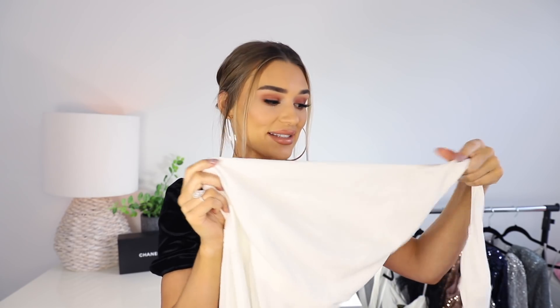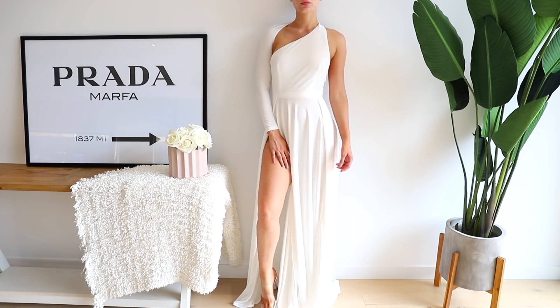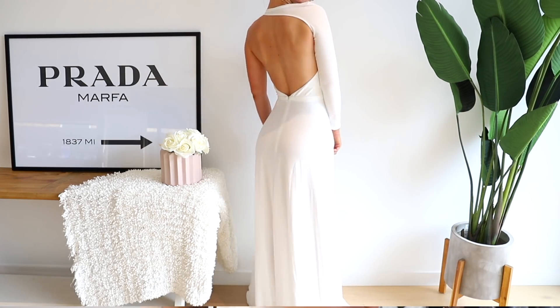The first one is a beautiful white gown where the sleeve actually wraps around the back of the neck — it's like a one-sleeve style. It's so unique; I've never seen styles like this before. It has two slits in the leg and the most beautiful material — it feels really expensive. It's not too heavy but has a little weight to it so it flows really nicely and fits the body so well.